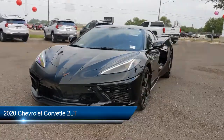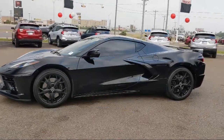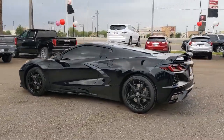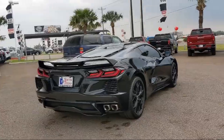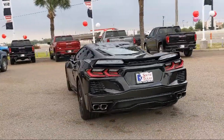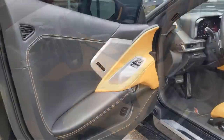It comes equipped with smart device integration, navigation, remote start system, auto dimming rear view mirror, premium sound system, leather seating, blind spot monitor, Bluetooth smartphone integration, heated front seats, and seat memory. And has less than 15,000 miles on the odometer.